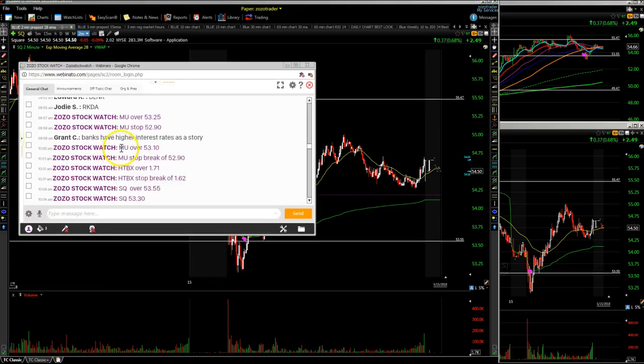At 10 a.m. we called MU over $53.10 with a stop of $52.90 — it never came back to stop us out and moved straight up. At 10:04 we called SQ over $53.55 with a $53.30 stop — never touched the stop. That stock ran up almost a dollar and change, then the positive comments from Jim Najarian on CNBC pushed it even higher. Those are the highlighted calls today at zozostockwatch.com.